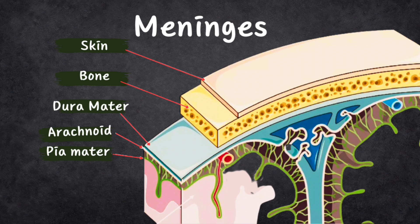The meninges are like three soft layers that wrap around the brain and spinal cord. They have names: dura mater, arachnoid membrane, and pia mater. Think of them as layers of armor. Inside this protection, there is something called cerebrospinal fluid, which is like a comfy cushion for your brain and spinal cord, protecting them from any sudden jolts or bumps.